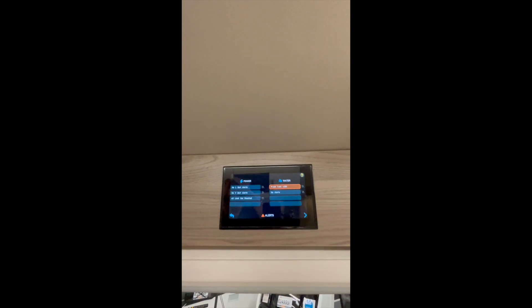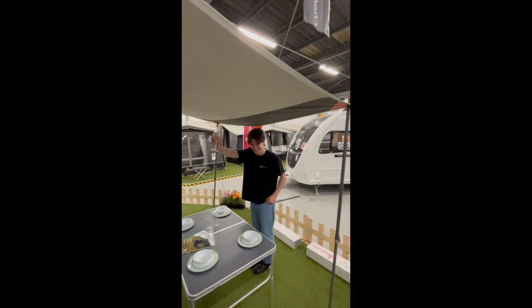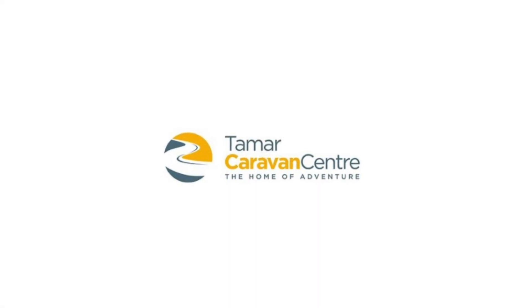And the brand new Swift Control and Aldi central heating. Come to Tamar Caravan Center and have a look for yourself.